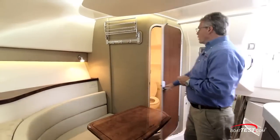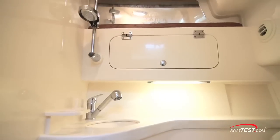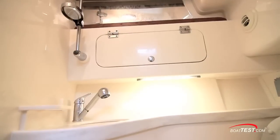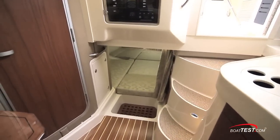To the starboard side, we have a wet head with six feet of clearance overhead, a full-length mirror on the back of the door, a pull-out sprayer in the sink that mounts to a sliding bracket, and a Corian counter with a raised edge. The mid cabin is a little tight to get into, but it is functional — let's take a look.